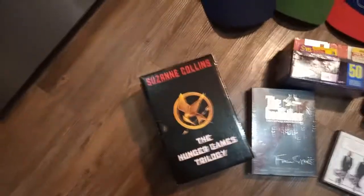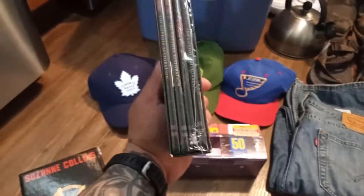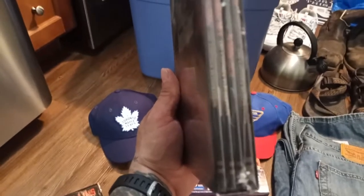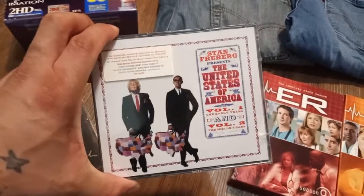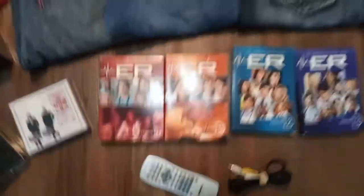The Hunger Games Trilogy — I'm asking $10 for that. The Godfather: The Coppola Restoration, all three films and some extras — I'm asking $15 for that, brand new. This United We Stand by Stan Freeberg, United States of America Volume 1 and 2 — it's a comedy CD — I'm asking $25 for that, brand new. ER — I got the 9th, 10th, 12th, and 13th seasons, asking $12 each, or I could bundle them up for $50.